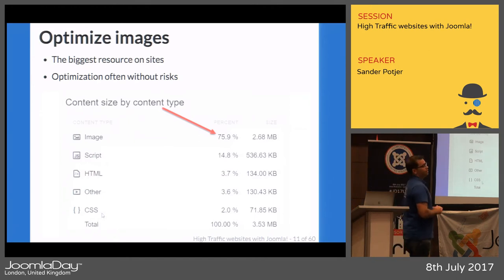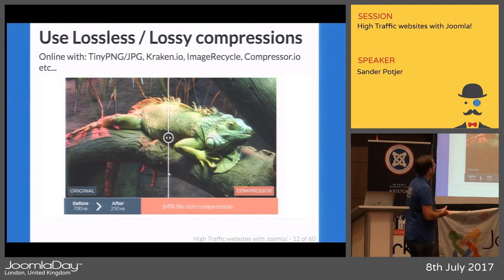Another big factor is images — those are often the biggest part of a web page load and can be easily optimized without any risk. In one example, about 75% of the website was images. Make a decision: do you really need that slider with 12 images on the home page? Research shows people don't look at images 2 through 6. Optimize every image using tools like TinyPNG, Kraken.io, Image Recycle, or Compressor.io — you simply upload an image and download an optimized one without any visible difference.